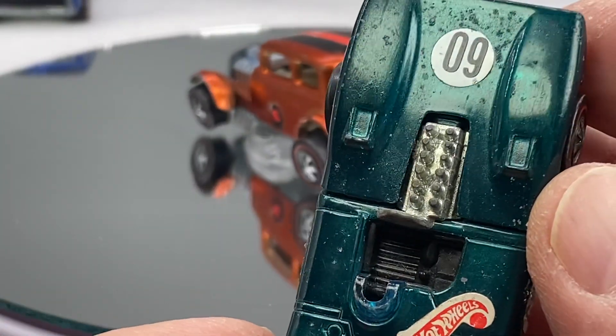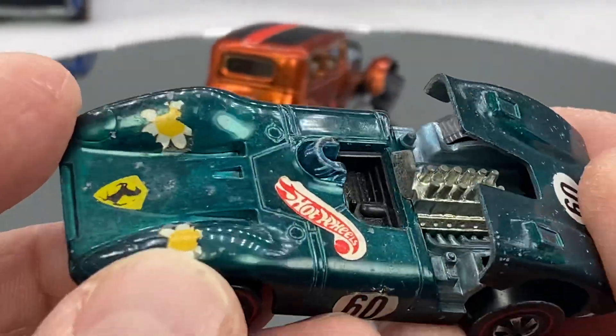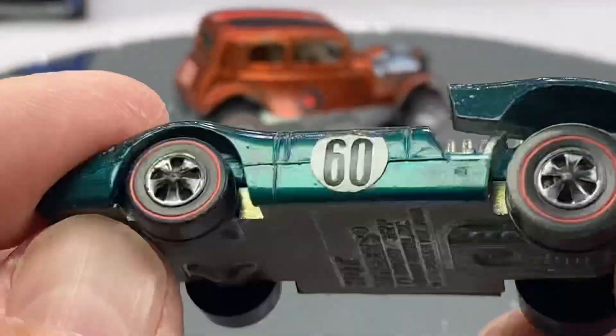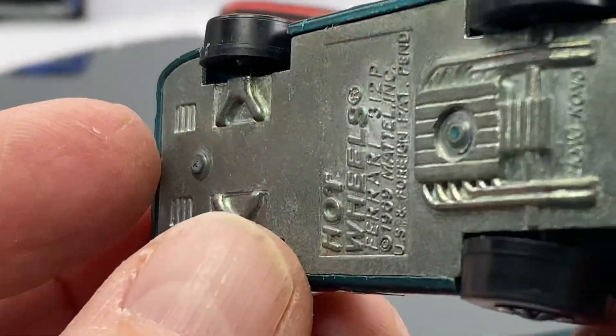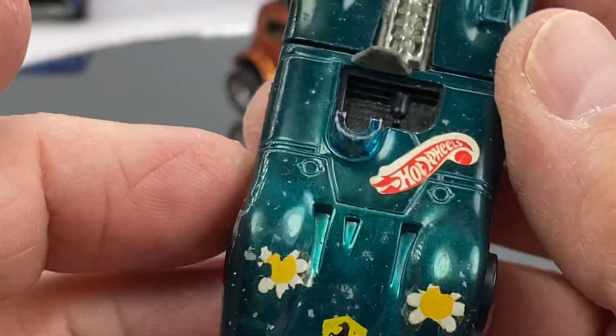Like this 312 sticker. A couple of daisies. Aqua. Beautiful car. Hong Kong — you can tell by the glass. A little Hong Kong in the back there. 312P Ferrari.